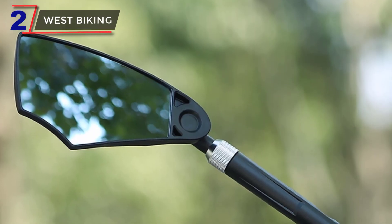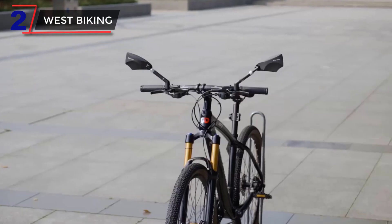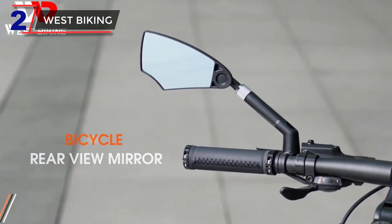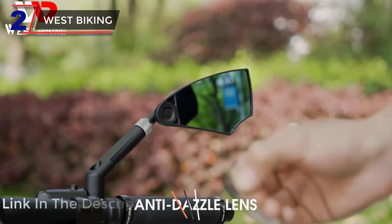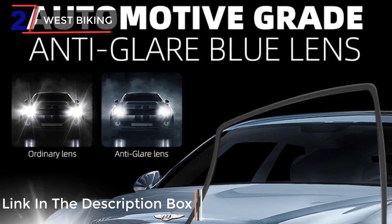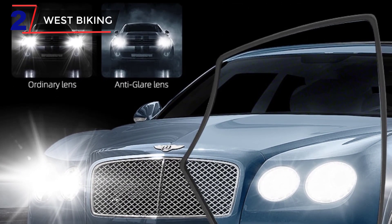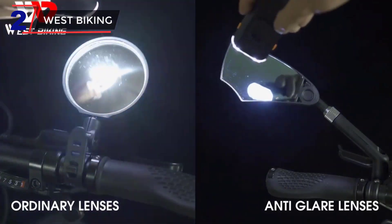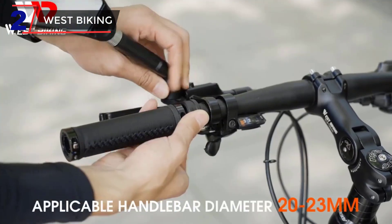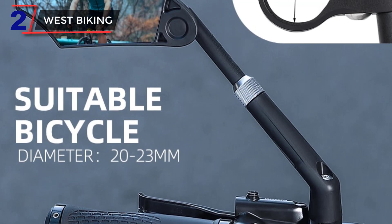Number 2. West Biking. The West Biking Anti-Glare Bicycle Mirror is a high-quality accessory designed to provide cyclists and electric scooter riders with a clear rear view for improved safety on the road. With its wide range of backsight reflection, this mirror offers an extended field of vision, minimizing blind spots, and allowing riders to have a comprehensive view of their surroundings. The mirror features an anti-glare design, reducing the impact of bright sunlight or headlights on visibility, ensuring a clear and accurate reflection at all times. This is especially beneficial when riding in sunny or low-light conditions.